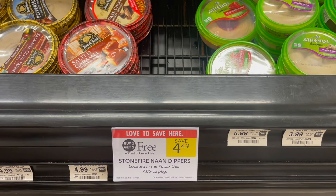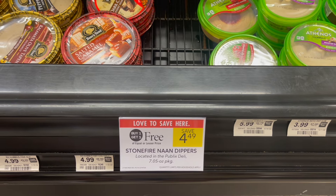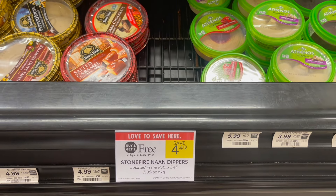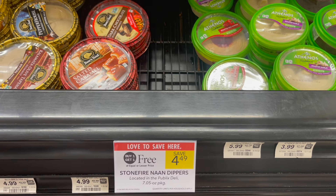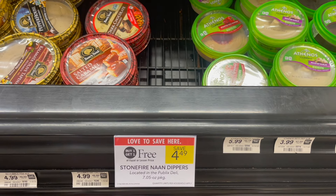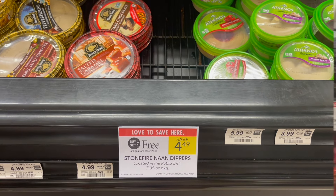The first deal we have is on the Stonefire naan dippers. These are buy one, get one free at $4.49. You can pick up two and then head over to the company's website to print off two $1 off one coupons. It's going to make your final cost for two of these just $2.49, or $1.25 each.